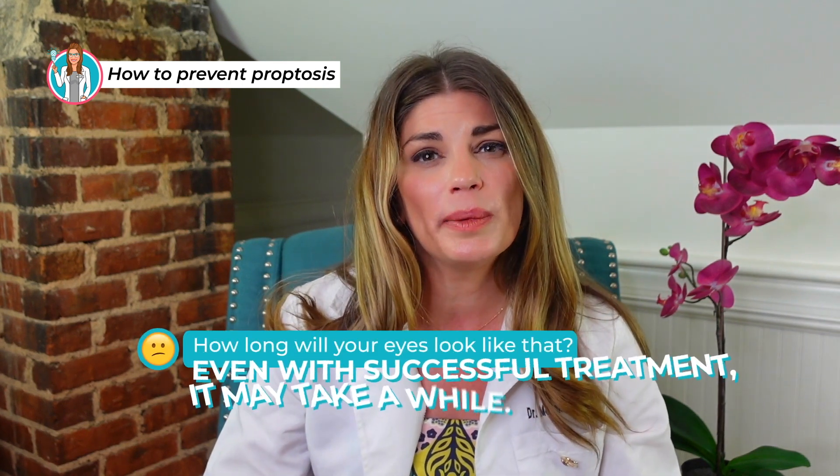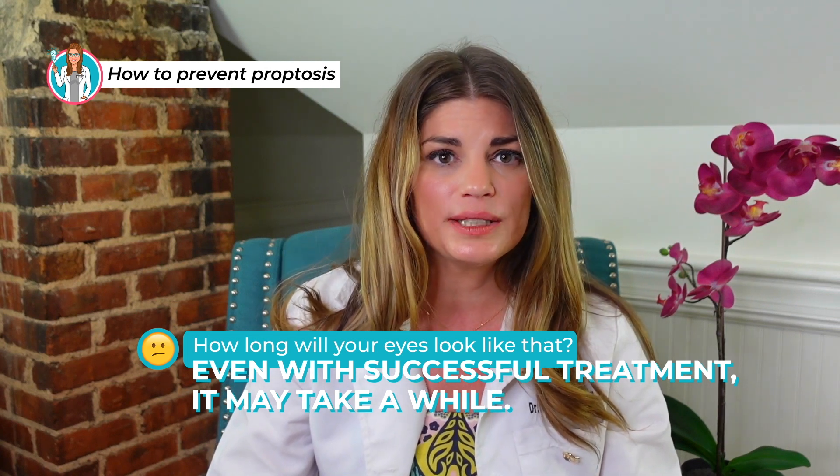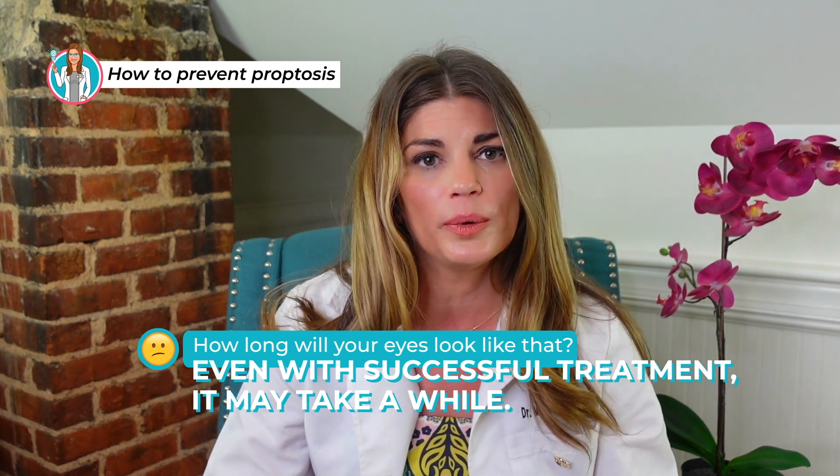If your question is how long will my eyes look like this — sometimes even with successful treatment, it may take a while for your eyes to return to their natural position, maybe even years. And sometimes we can't get rid of all of the proptosis. Long term, most people don't experience major complications, but in cases where you have double vision or vision loss, that can be permanent. It's also necessary to keep corneal damage under control, so having a dry eye specialist who can help with lubricating eye drops and other dry eye therapies is important to keep your eyes as comfortable as possible.